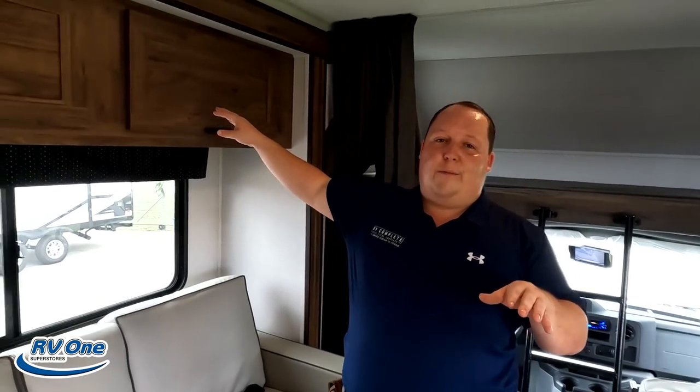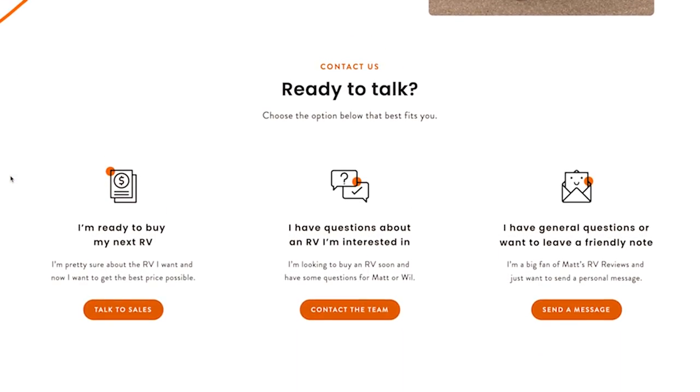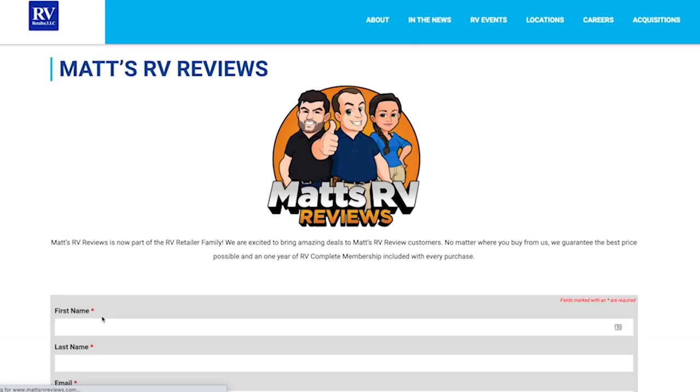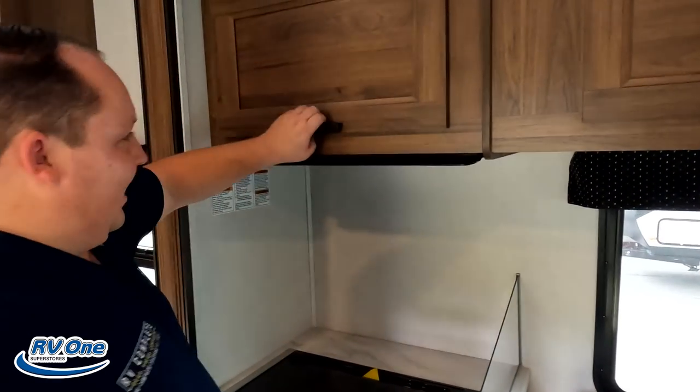Since you showed the living room, I'm going to demonstrate the kitchen. Before I do, I want to remind everybody that Matt's RV Reviews has now partnered with RV Retailer, which is a nationwide network of 80-something plus dealerships. So if you guys like this motorhome or any motorhome, go to mattsrvreviews.com and fill out that first contact tab. We're going to get you a phenomenal price and find a dealership close to you with good service before, during, and after the sale.